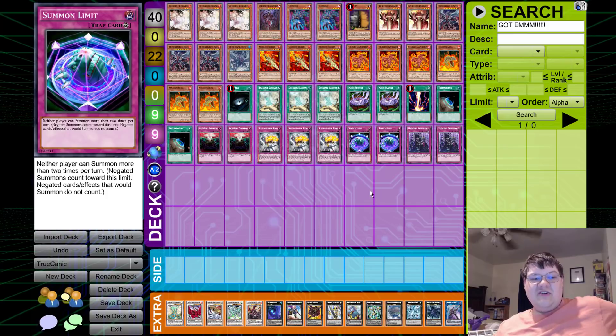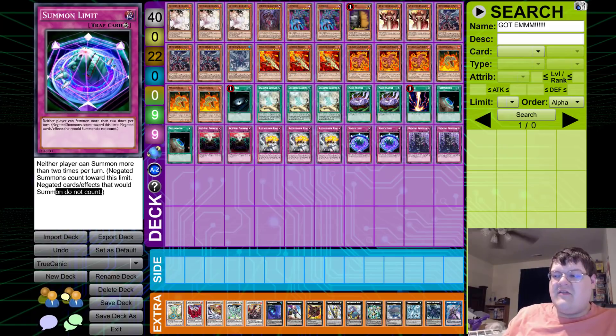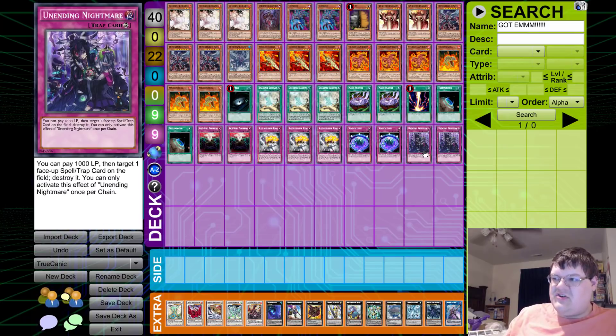Summon Limit — basically if you open this against Spirals and your opponent doesn't have the out, also against Pendulum Magicians, you flip this and their normal summon and other summons are locked down. Negated summons count toward this limit, which is very powerful. Negated cards and effects that would summon do not count. As an anti-meta card it's excellent, but you need to draw it and play first — this deck is very strong going first.